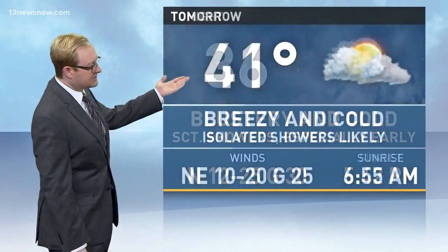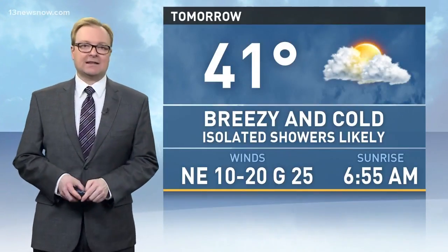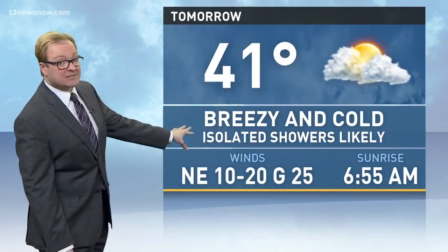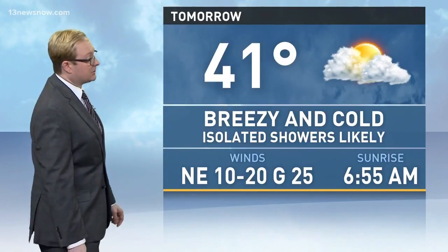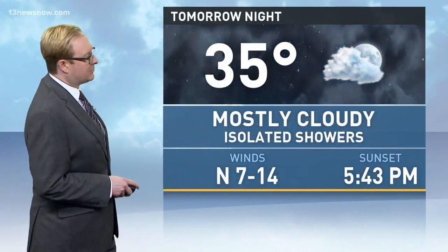Tonight we'll call for cloudy skies, blustering cold, scattered showers especially through the evening, becoming fairly isolated later tonight. Low of 36. Tomorrow, 41 degrees, breezy and cold, with isolated showers likely. When we say isolated, we just mean there will be showers out there, they'll just be very few and far between — so there will be some showing up on radar, but in general we're looking at just cloudy skies tomorrow.